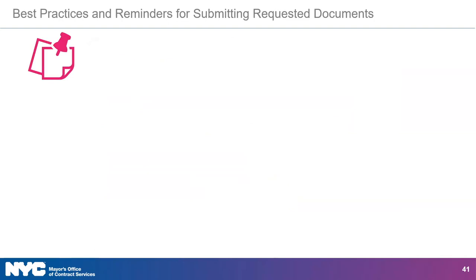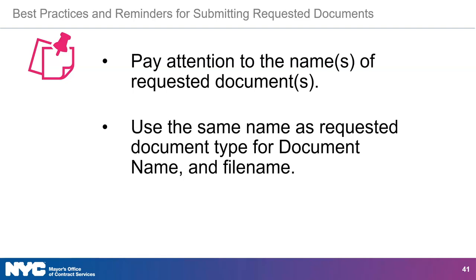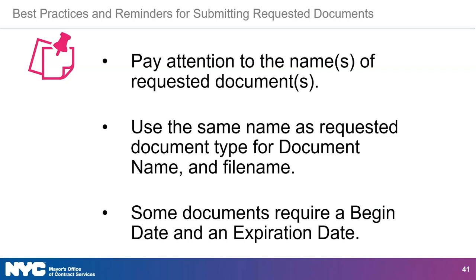Here are some best practices and reminders for submitting requested documents. Make sure you select the exact name of the document as requested or seen in the list. If you do not select the correct name or do not write the same name for document type, then the vendor documentation submission milestone will not show as completed. It is good practice to name the file you will upload according to the requested document name and document type. Some documents like licenses and disability insurance will require you to enter the begin date and the expiration date. If you have questions about the requested document, contact your contracting agency contact.